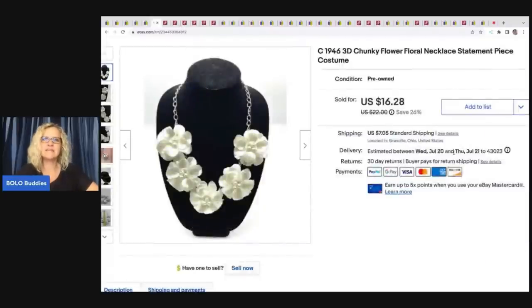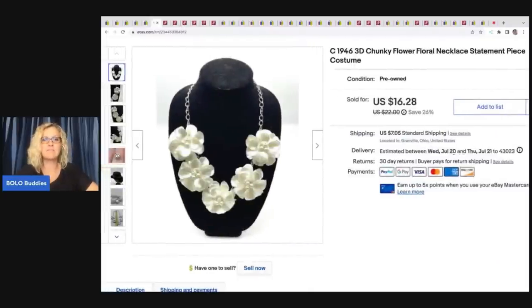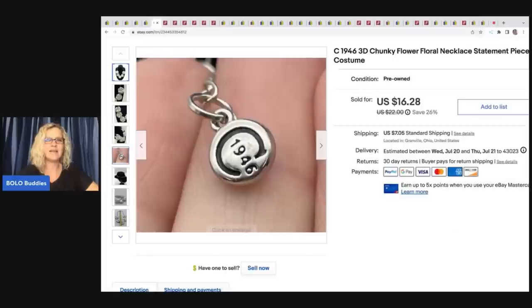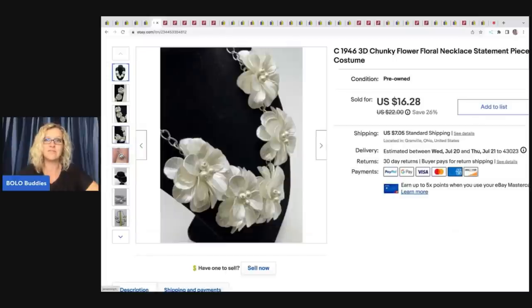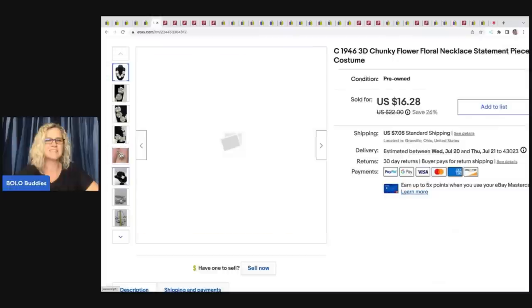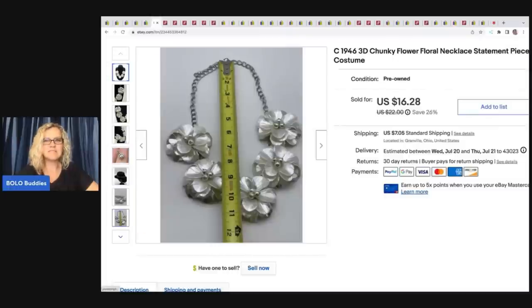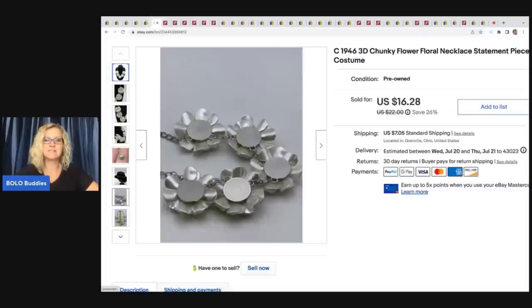This is a circa 1946 3D chunky flower floral necklace statement piece costume jewelry. Anything big and chunky, I have a tendency to put 'chunky' and 'statement piece.' I got this at a thrift store for 50 cents — I just thought it was kind of different and it popped, so I went ahead and bought it. I ended up selling this for $16.28 plus shipping.